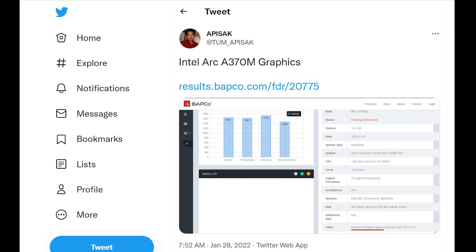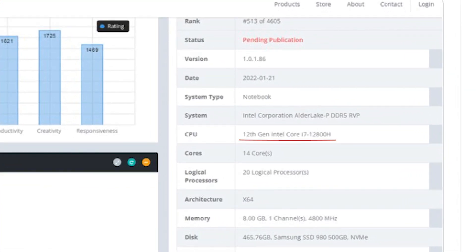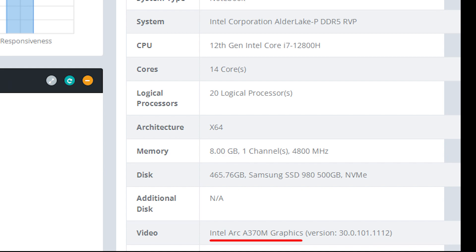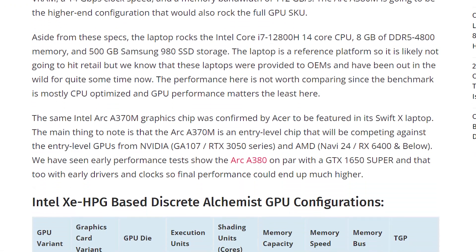A recent leak by Episak on Twitter shows that Babco has some info about one of the upcoming high-end gaming notebooks that uses the Intel Alder Lake i7-2800H processor. This laptop features the Arc A370M graphics unit, which is based on the entry-level DG2 chip. This chip comes with 128 execution units and it is the same that will be used in Acer's upcoming Swift X laptop.